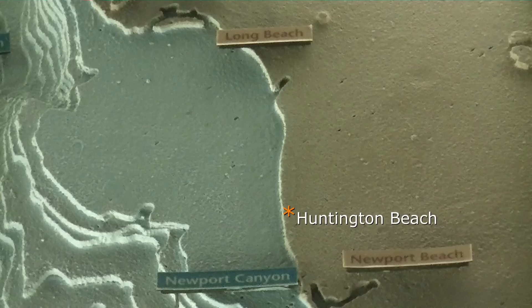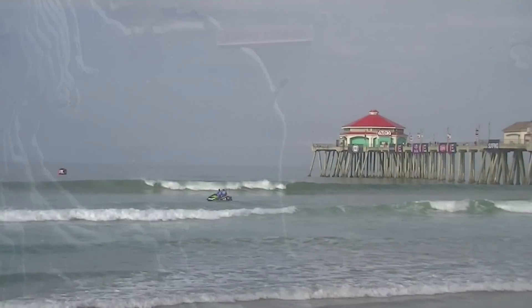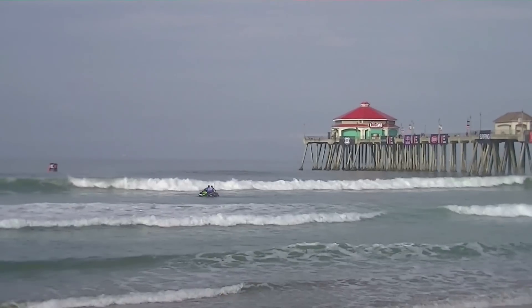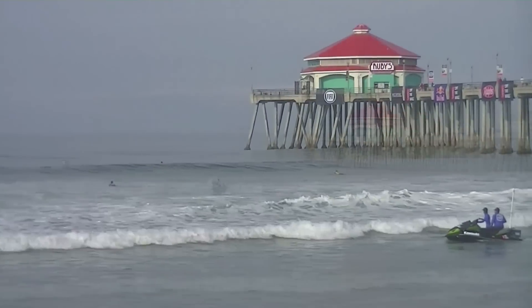Huntington waves are also a little bit sensitive to the winds, as the dry land that stretches from the shoreline inland is fairly flat. Basically, wind can come through that whole area without much stopping it. So if it's offshore winds, that could be a benefit, but if there's any kind of wind from the south, it's just going to run right along the coast without anything stopping it.